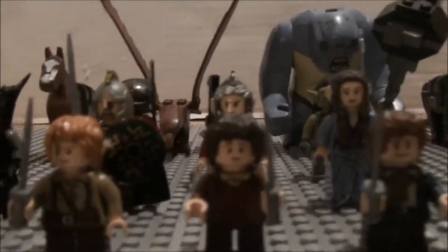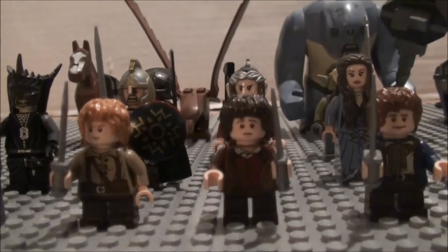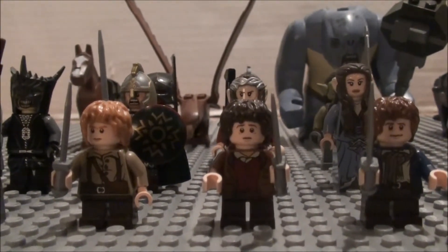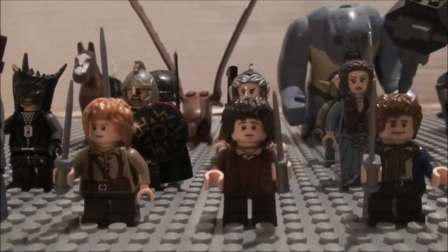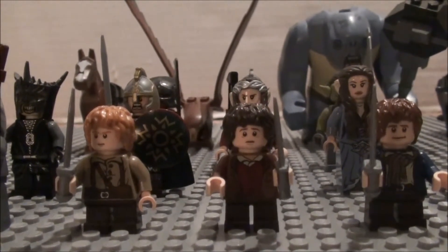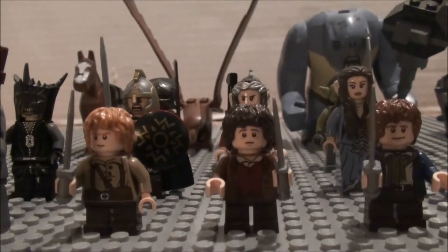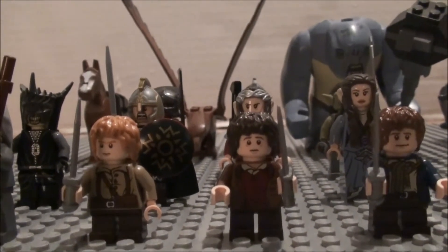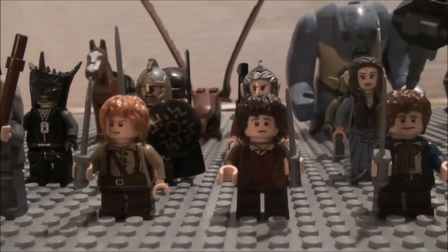So first, let's start with Frodo Baggins. Frodo's kind of the main character of the Lord of the Rings movies. He's the ring bearer, which he inherits the ring from Bilbo Baggins of The Hobbit. His quest is to carry the ring to Mount Doom and destroy it.